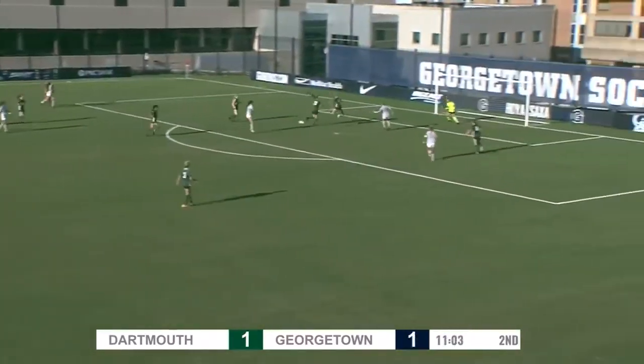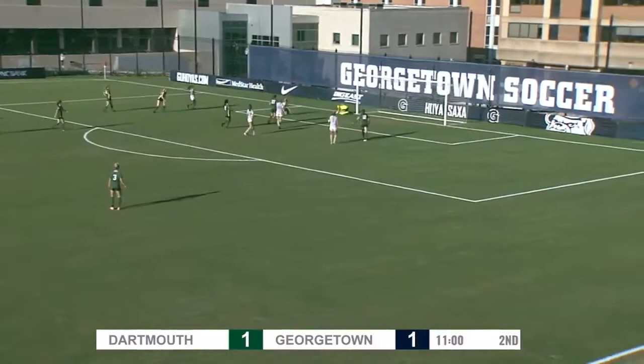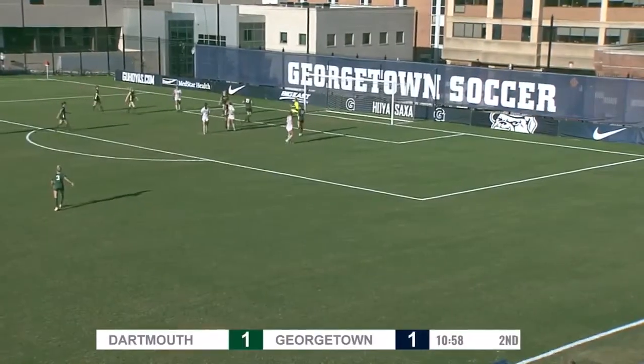That's two assists on last season — started this game. There's the one-timer, and it's up and out onto the street.